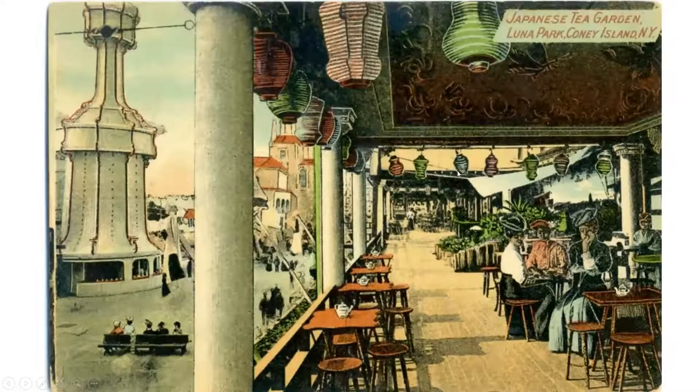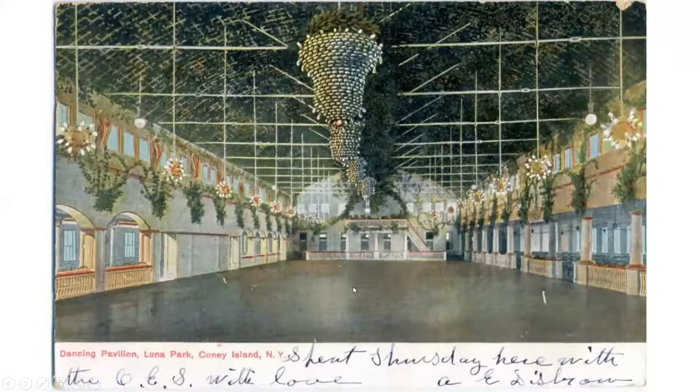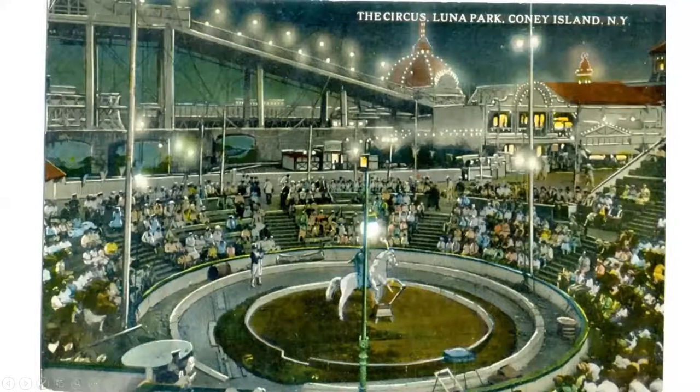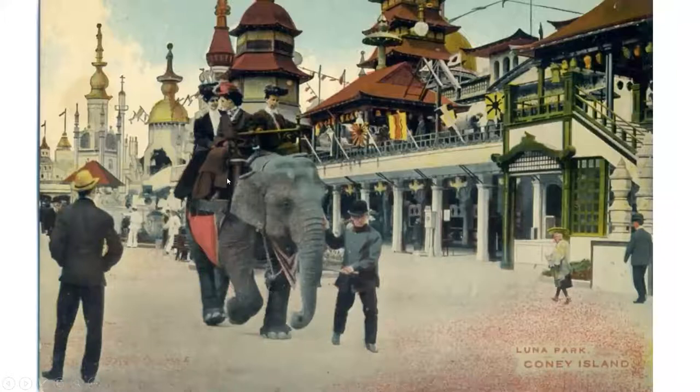Here's the tea garden — the Asian influence around 1900 was very strong. This would be either a ballroom or a roller rink; on the platform at the end would typically be the band, and at the other end a band organ that could play music when the band was on break. Viewing areas on both sides where you could eat and have a drink. Here's the circus at Luna Park — a lot of famous performers got their start in Coney Island. Folks could watch live animal shows, clowns, and magicians.